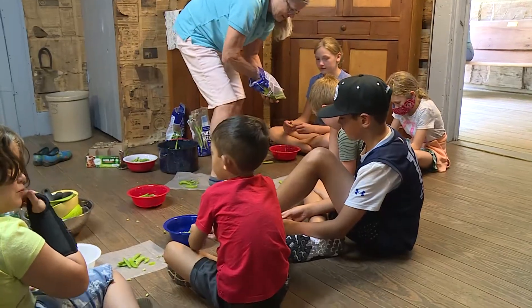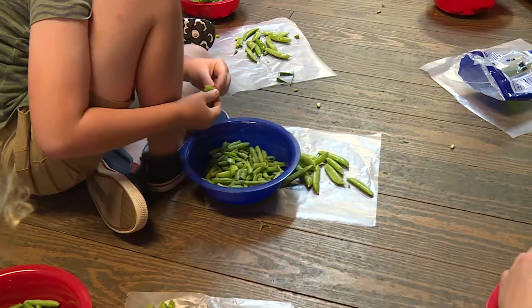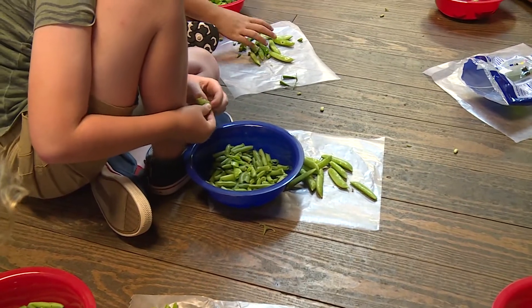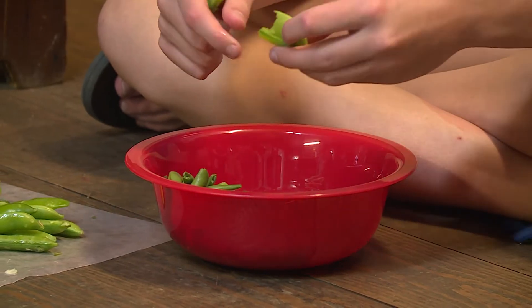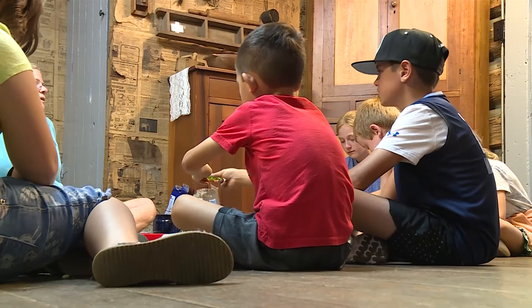We broke English peas — we broke the pea pod open — and they all learned today, much to their surprise and amazement, that you can actually just eat those peas fresh out of the shell. You don't have to cook them, they're real sweet, they're very good. I don't think any of the kids today had ever taken peas out of the shell before.